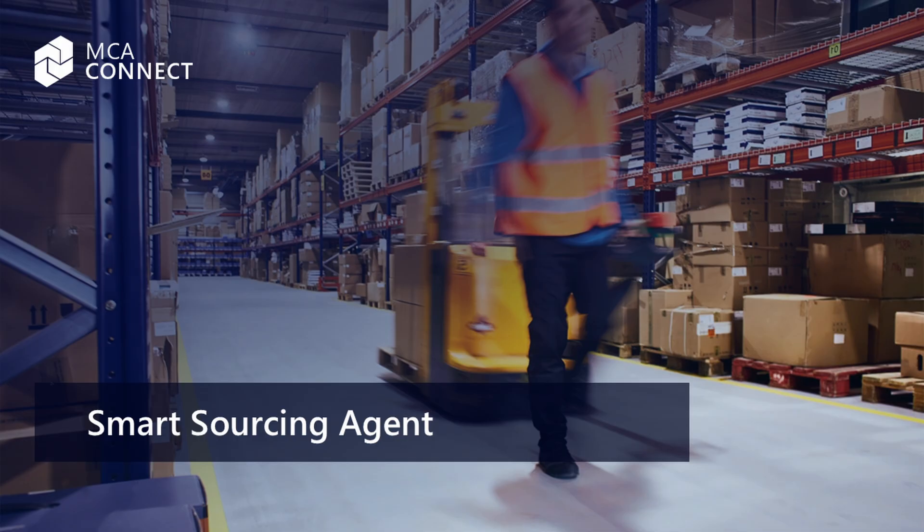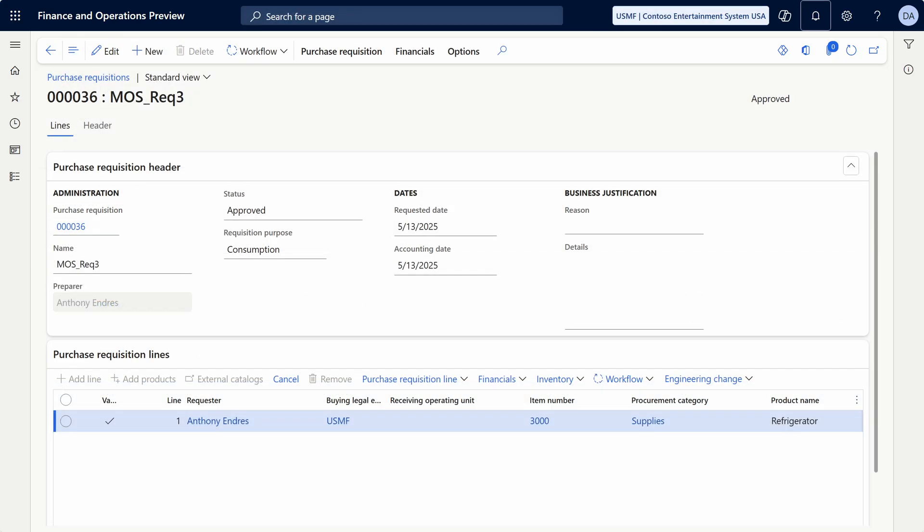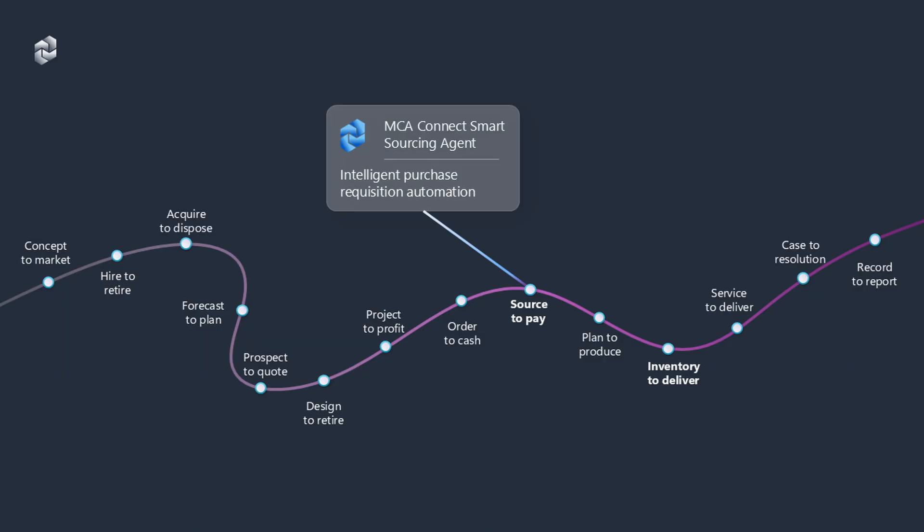It leverages data outside the ERP to optimize supplier selection and provides timely responses to vendor inquiries, enhancing overall procurement operations. Here is a requisition that came in from my maintenance technician, Anthony Endres, who needs some supplies. At this point, MCAConnect's Smart Sourcing Agent picks up.